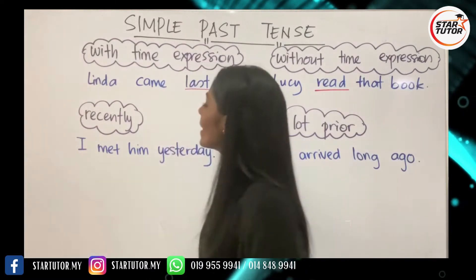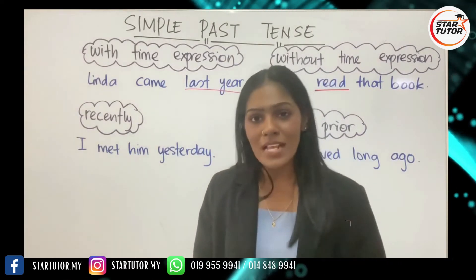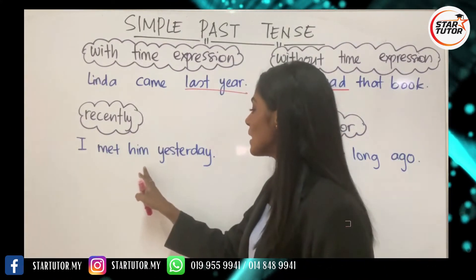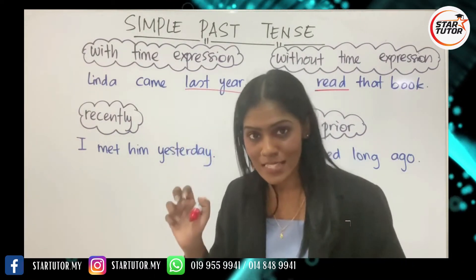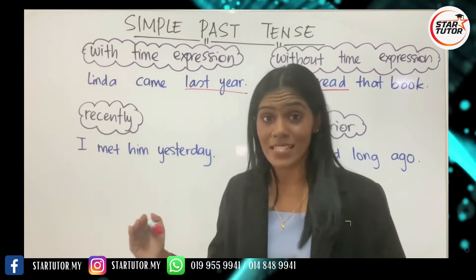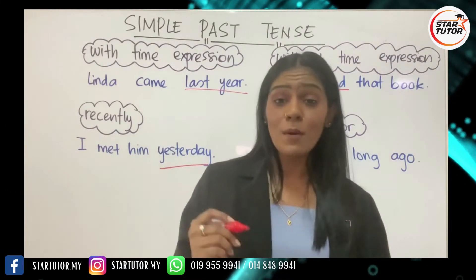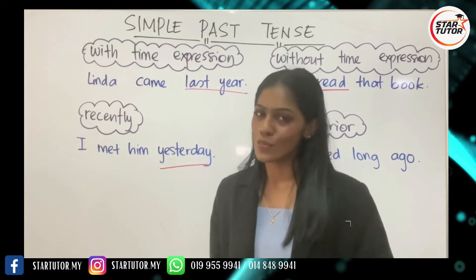Next, we have an action in the past that happened very recently — meaning probably just now or maybe five minutes before. The example here is: 'I met him yesterday.' Yesterday still falls under the category of recent times, and it definitely falls under simple past tense. The word 'yesterday' indicates simple past tense that happened quite recently.